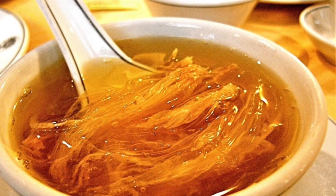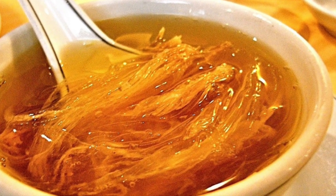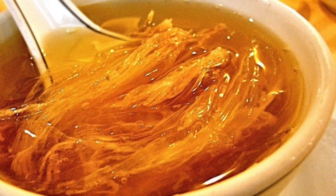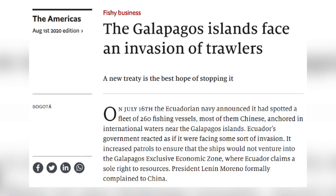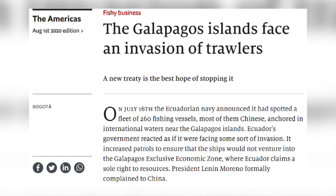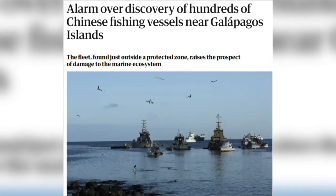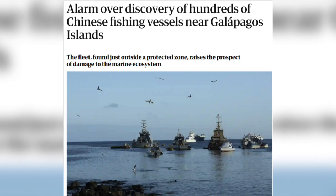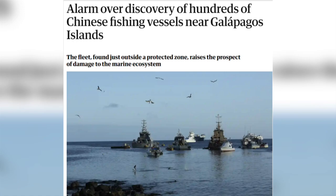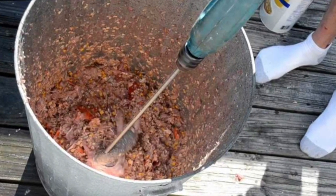It has been estimated that as many as 100 million sharks a year may be slaughtered, many of which go towards making this delicacy. This is why many people were extremely concerned when the Ecuadorian navy announced on the 16th of July that it had seen a fishing fleet of around 260 ships off the coast of the Galapagos Islands. They are mostly Chinese flagships and are in international waters, but this is the largest fleet seen to date.